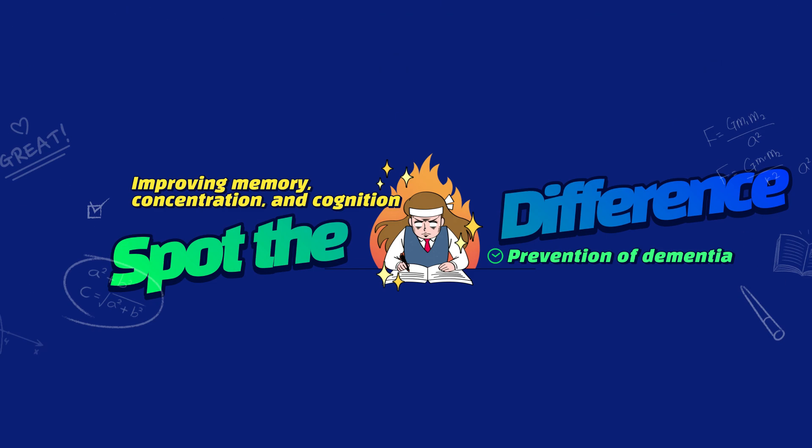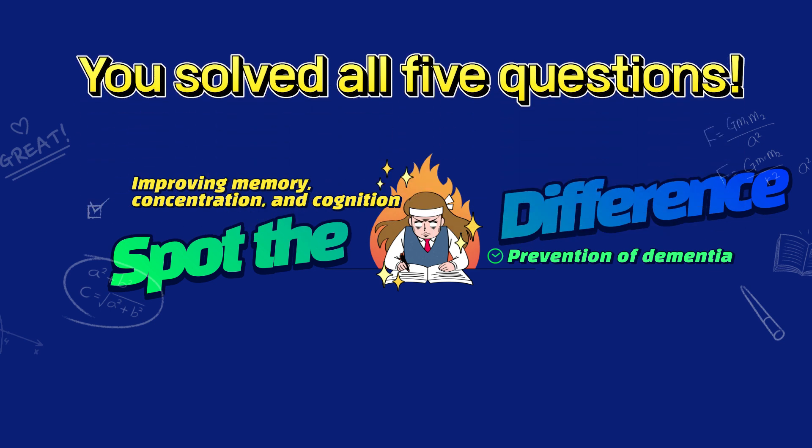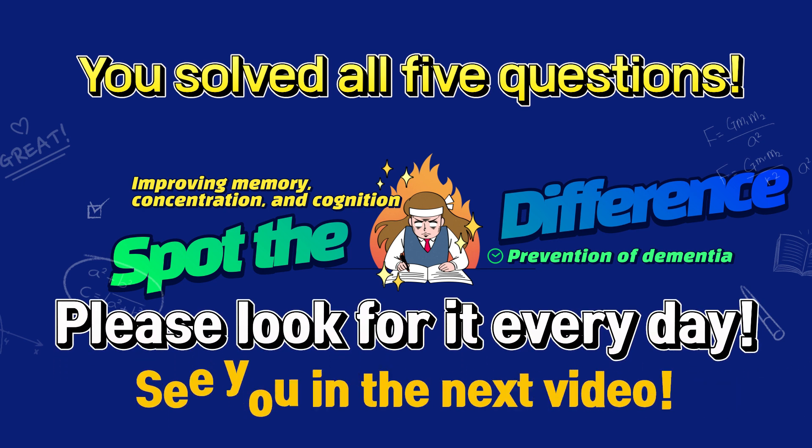Good job, you solved all five questions! If you do it every day, it will help you improve your concentration, memory, and cognition, so please look for it every day. See you in the next video. Thank you.